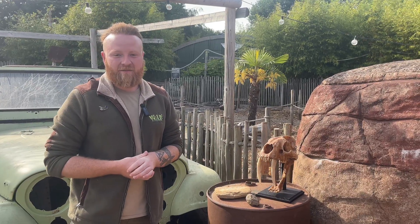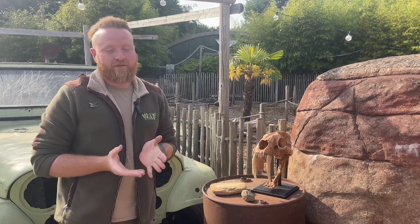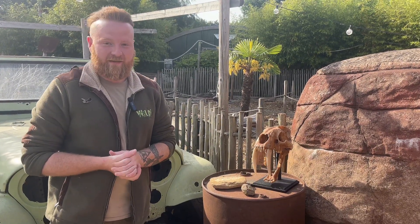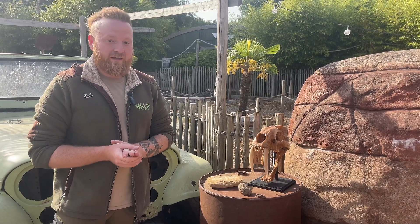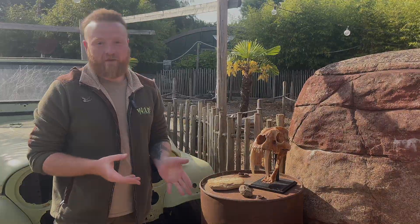Hi everyone, my name is Sam. I'm one of the zookeepers here at Wild Zoological Park. I'm also very fortunate to be the prehistoric expert here as well. So not only do I look after the animals, but I also have a very keen personal interest in everything prehistoric.